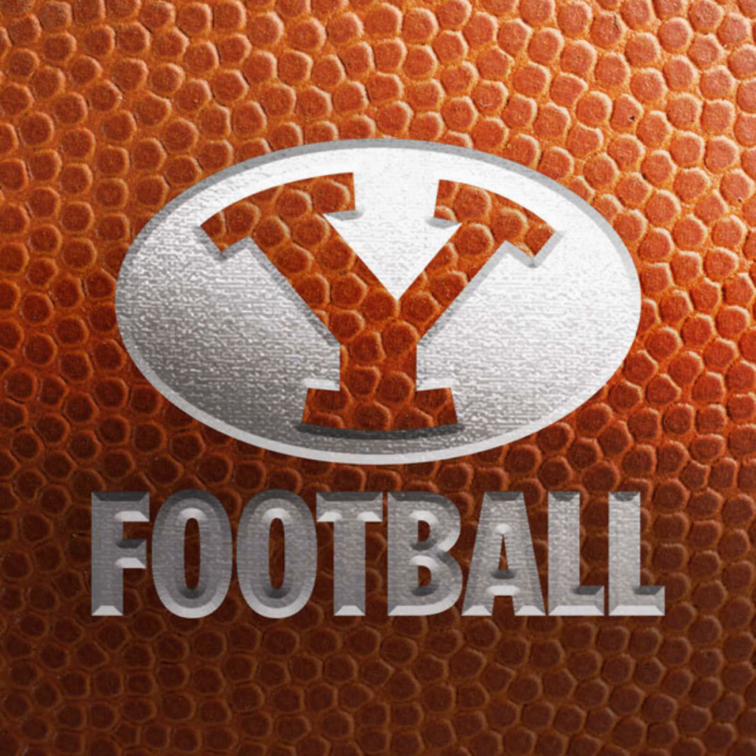Jaron Hall sends Puka Nakua in motion. Play fake, little swing to Puka. He's got the catch, he's got the first down. He stays inbounds and drives the tackler back to the 35-yard line. Puka Nakua, the motion man, takes the little swing to the left side and moves the sticks for BYU on fourth and almost two.